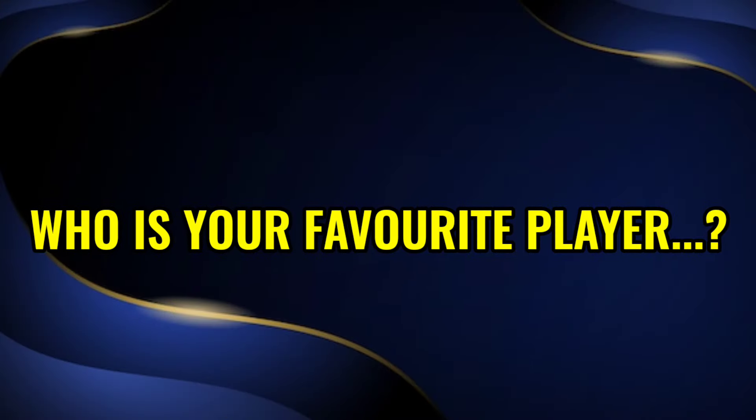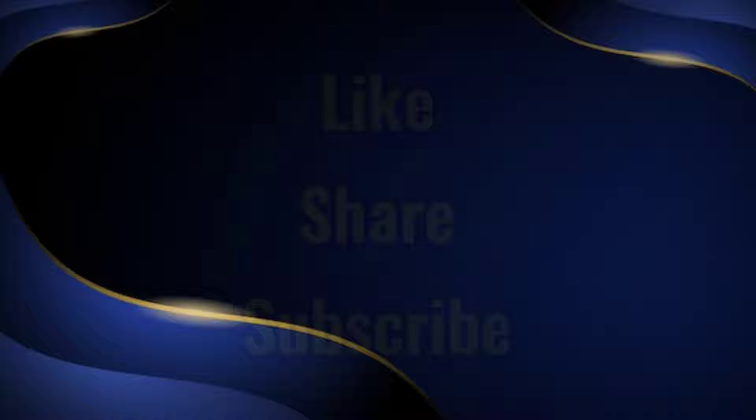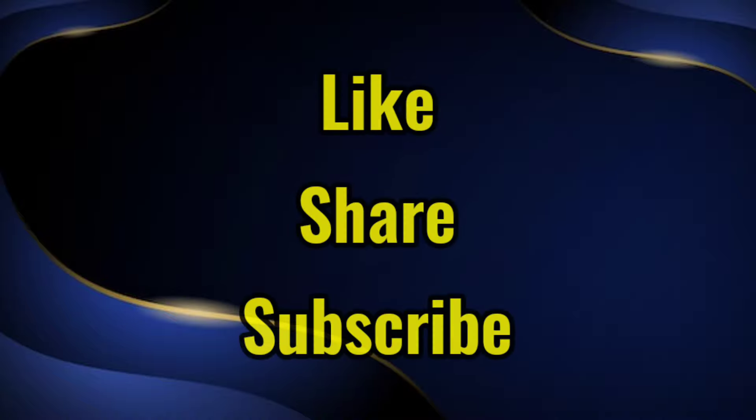Dear friends, who's your favorite player? Please tell me in the comment box. Please like, share this video and subscribe to my channel. Love you. Take care. Bye-bye.